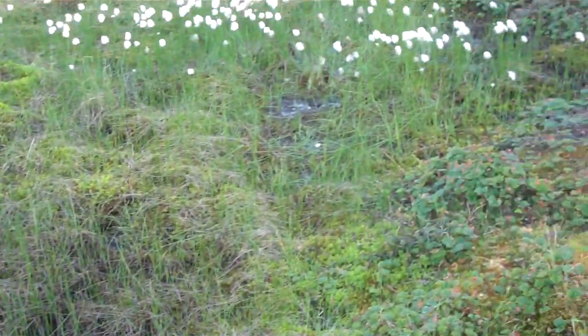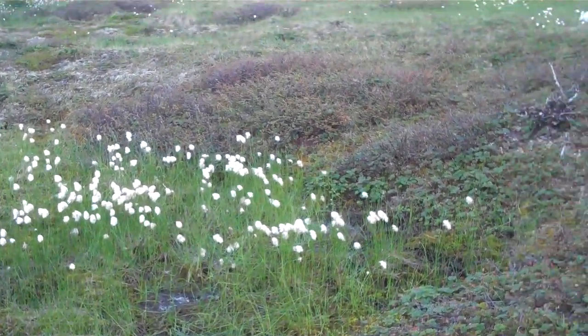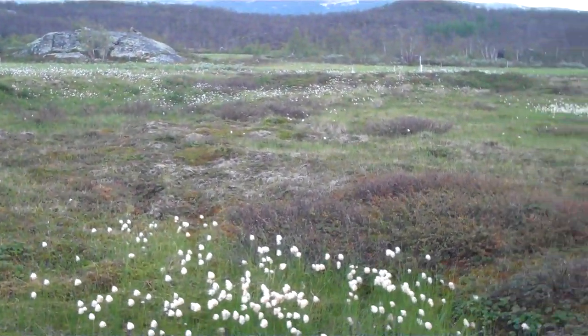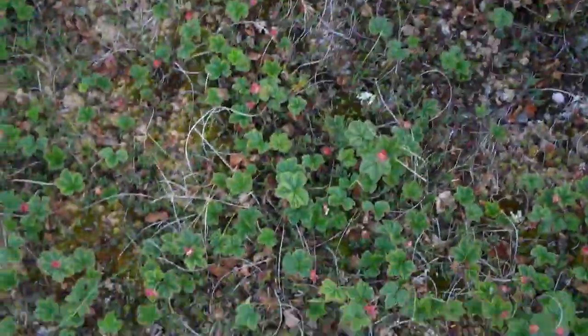Over here you see where those little white flowers stop and it turns kind of around — that's where you're getting back onto what's called Palsa, which is like frozen ground basically where the permafrost is still intact. And then there's some Palsa right there; I'm standing on Palsa.